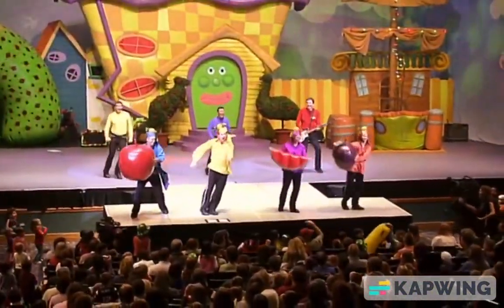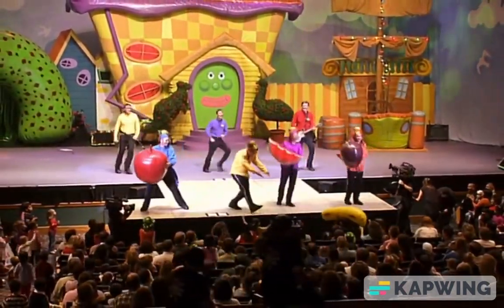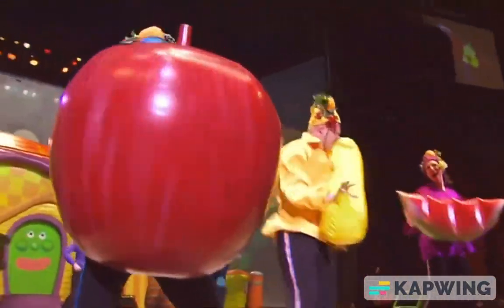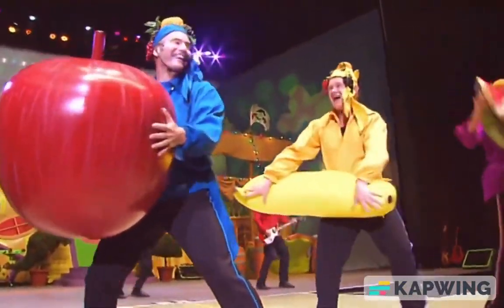Now we've made it, it's time to eat it. It tastes so good that you just can't beat it. Give everyone a plate and a scoop. We'll all be eating it very soon.